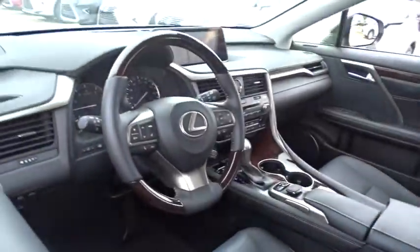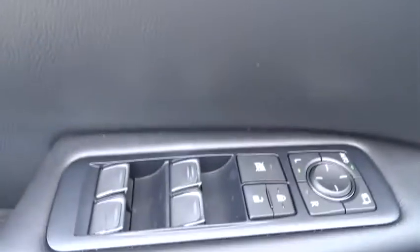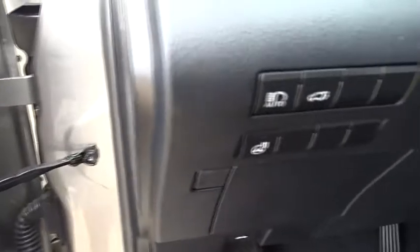Here are some of this vehicle's great options: lane departure warning, stability control, traction control, power passenger seat, steering wheel audio controls, keyless entry, power lift gate, all wheel drive, anti-lock braking system, backup camera.